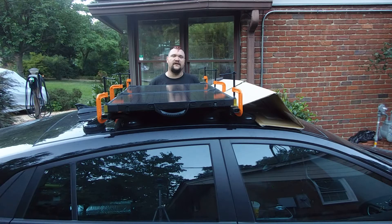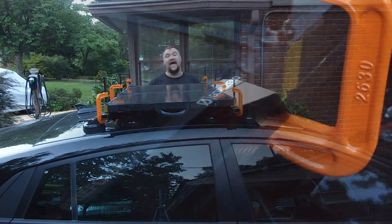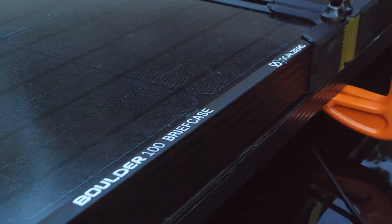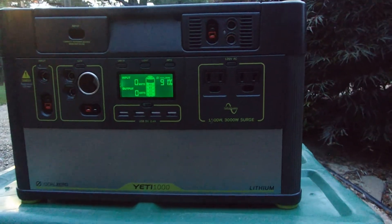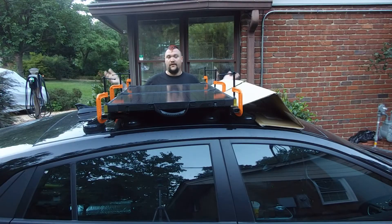So to answer that question, and also to answer the question of how long does it take a Boulder 100 briefcase solar panel to charge a Goal Zero Yeti 1000 lithium battery, I decided to put a solar panel on the roof of my car.